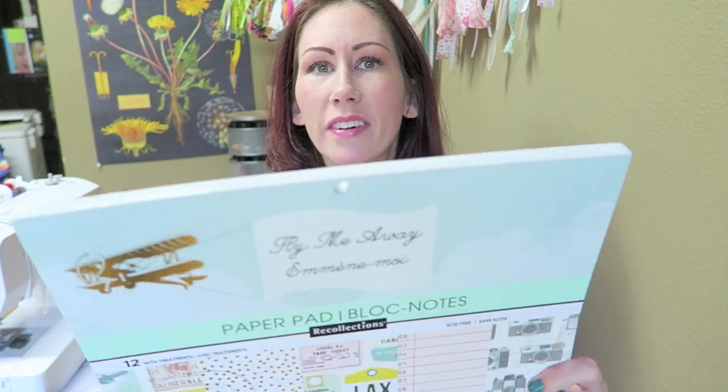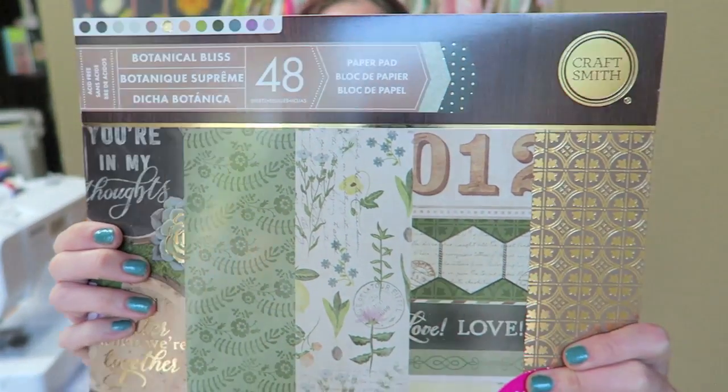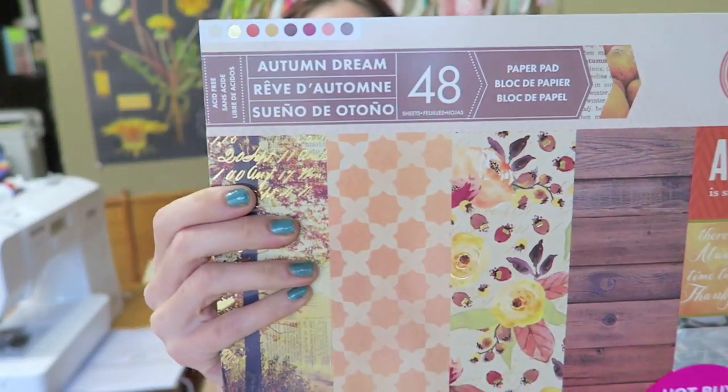The last three items are paper pads — the newer ones that have been out for probably a few weeks. I actually found two that I haven't seen and haven't even seen a flip through for. One is called 'Fly Me Away' — a really pretty travel theme. Then I got 'Botanical Bliss' — I wish I would have gotten two of these. They ended up being around $3.50 to $4.00 each. I just wish they were double-sided, but let's flip the camera around and do a flip through.